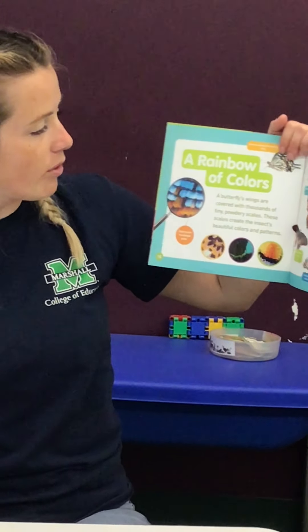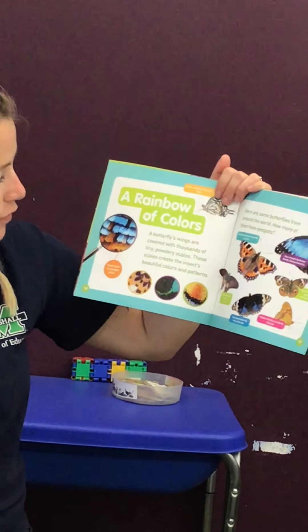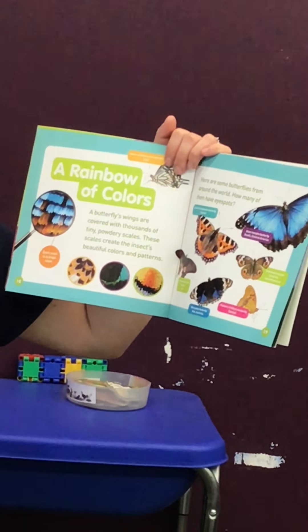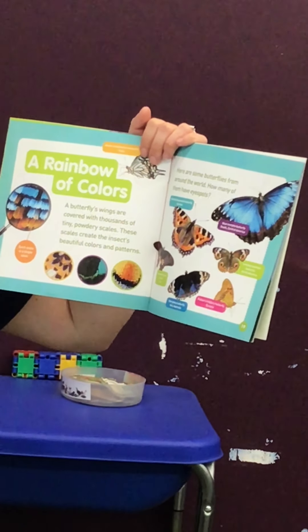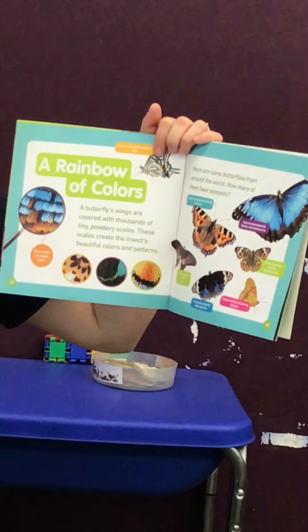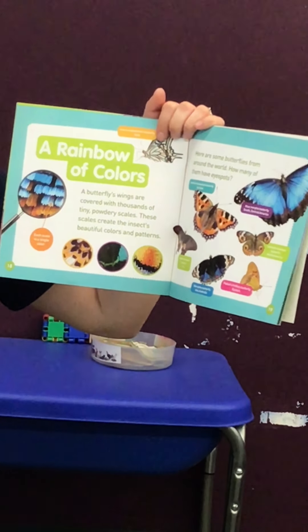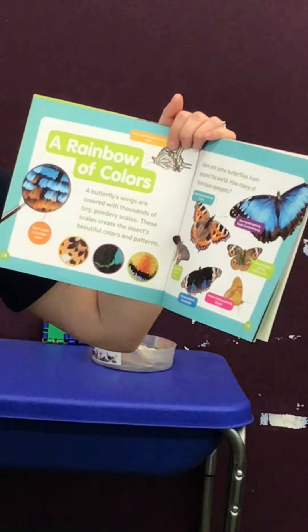A rainbow of colors — a butterfly's wings are covered with thousands of tiny powdery scales. These scales create the insect's beautiful colors and patterns. Here are some butterflies from around the world. How many of them have eye spots?